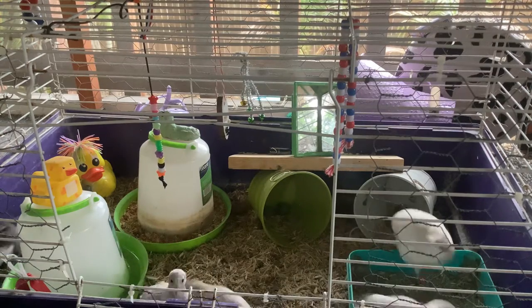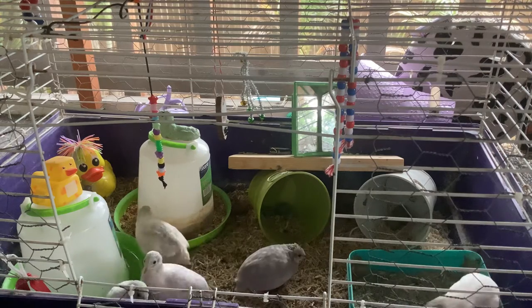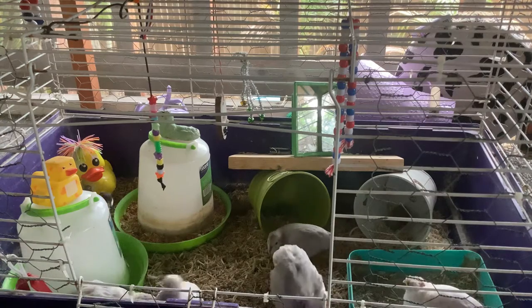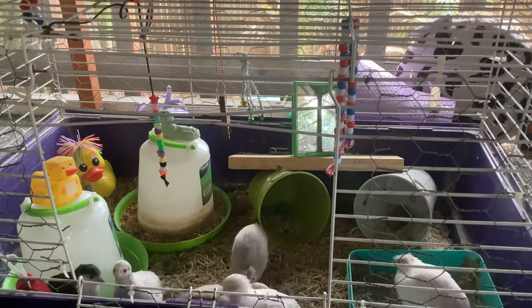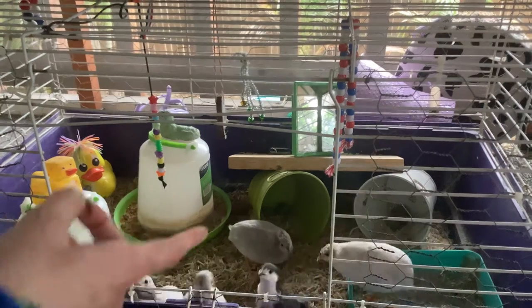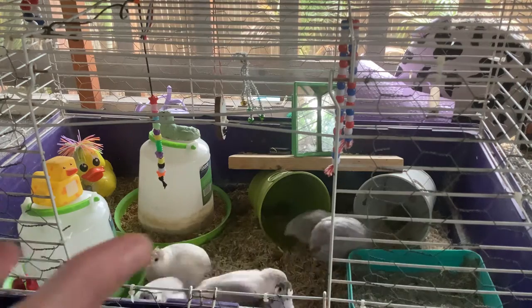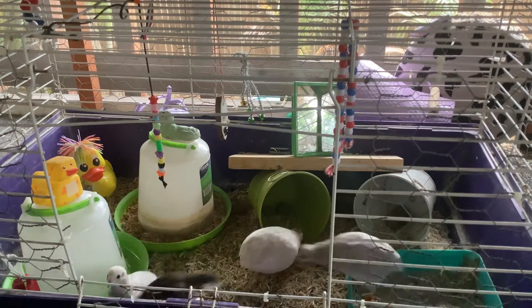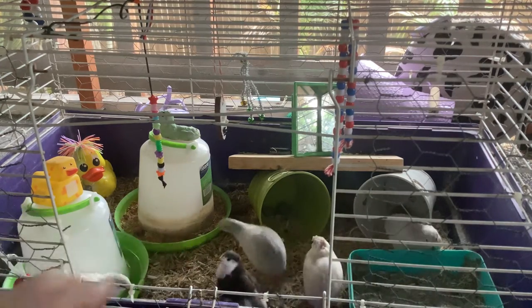For foods, quails love mealworms. Do not give them sugary birdseed because it's full of sugar. Quails also lay their own eggs with mating — the females always lay eggs. Inside quail eggs it's just yolk, and they also eat their own yolk, so I crack their yolk into their food bowl.